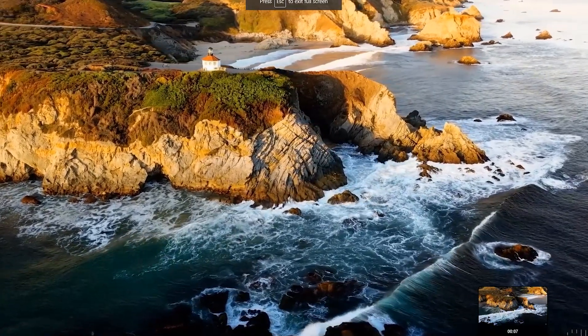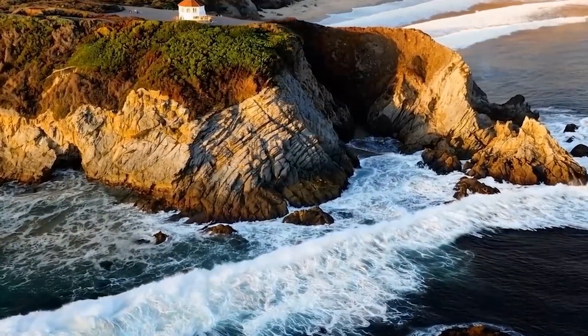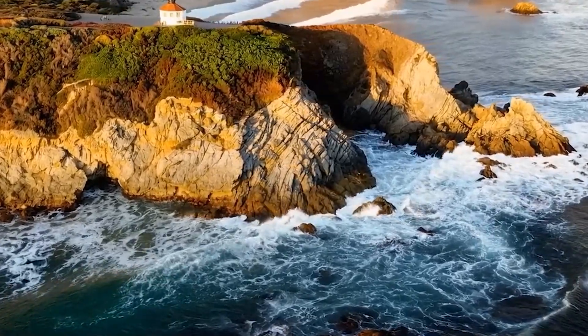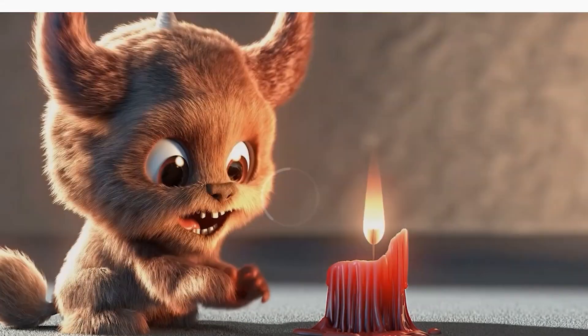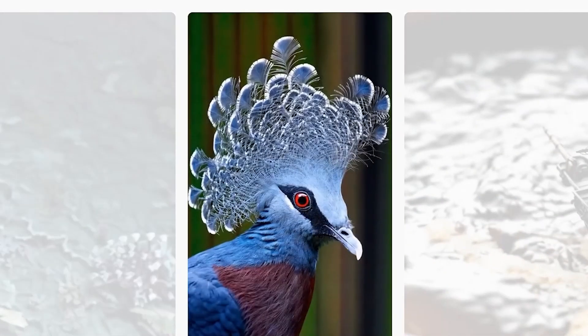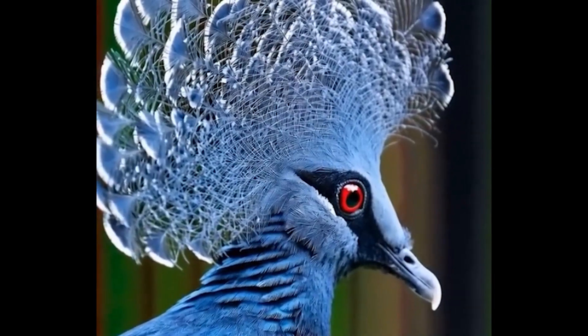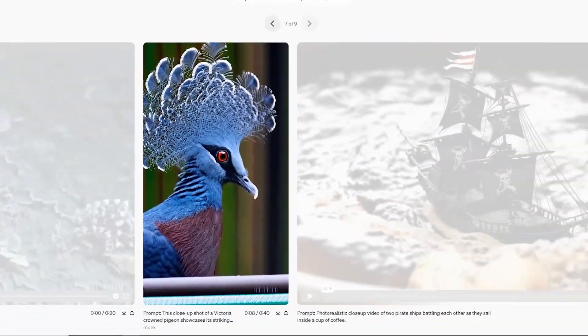This clip is the most viral. It's very natural — it doesn't seem that any AI tool has generated it. It seems that a drone has shot the clip. Here it's a photo of the birds, and the color, how dynamic the texture is, how perfect it is — it's very natural.